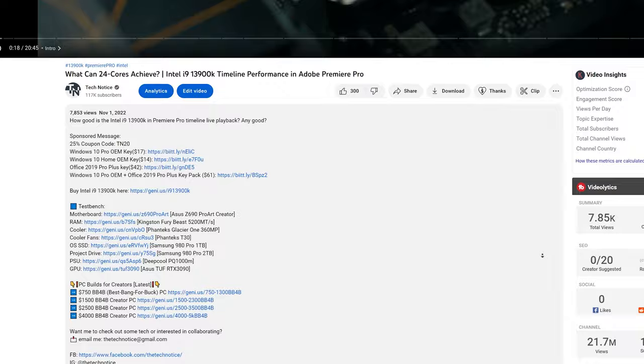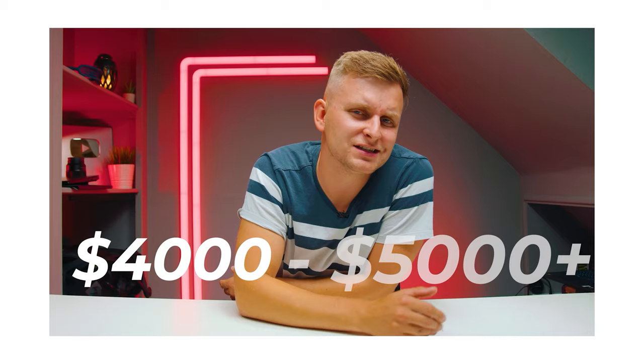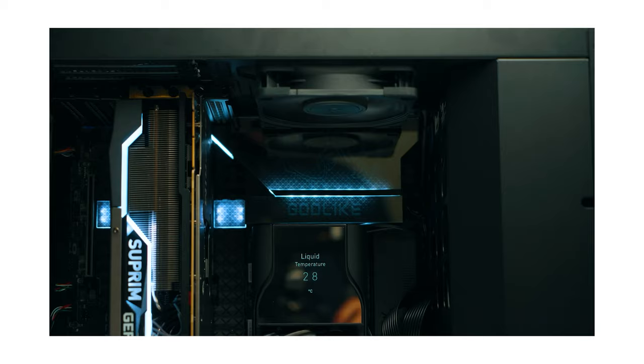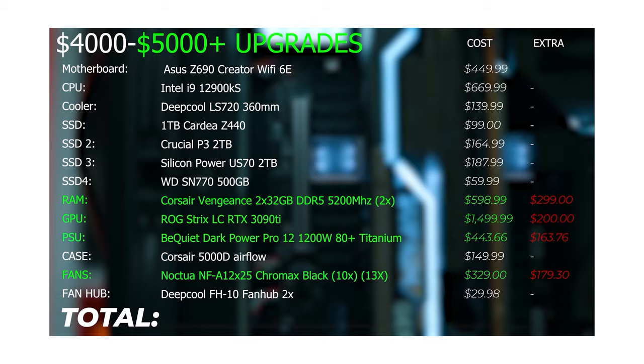Before you go — if you want to build the best bang-for-buck PC and you don't need a laptop, I've got a free build guide in the description below. It covers which parts to get, whether to upgrade or downgrade, and what performance increase you can expect. Pick the guide closest to your budget and everything is explained there.